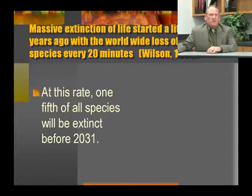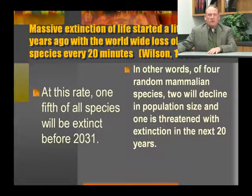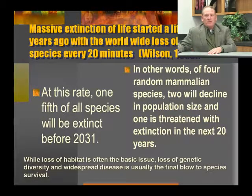At this rate, one-fifth of all species will be extinct by 2031. In other words, of four random mammalian species today, two will decline in population size and one will be threatened with extinction over the next 20 years. While habitat loss is often the basic issue for species extinction, loss of genetic diversity and widespread disease is usually the final blow to species survival.